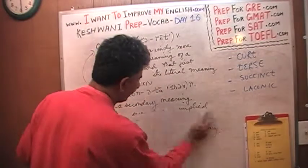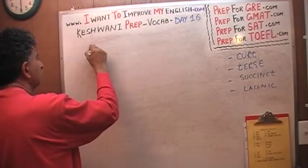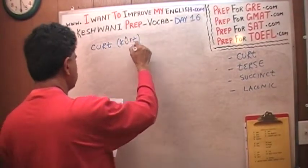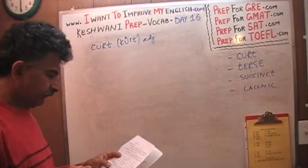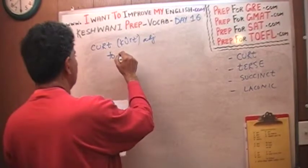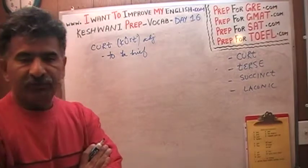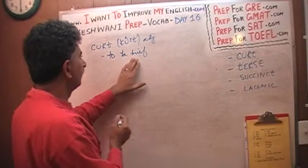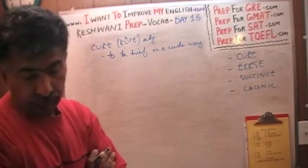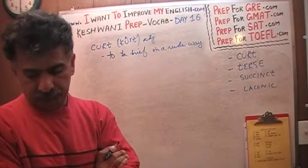The first word is 'curt.' It's an adjective. As I already told you, all four of those words mean to be brief, but in addition to just simply being brief — which is the literal meaning — 'curt' connotes that the person is also being brief in a rude way. Hence the connotation of rudeness — the word 'curt' has a connotation of rudeness.